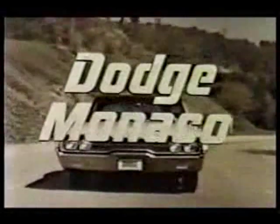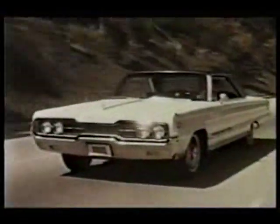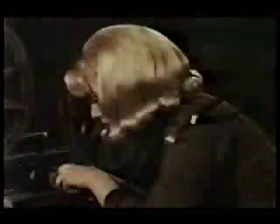There it is. One of the big '66 Dodge Monacos. This is the Monaco 500. It's the big luxury car that's reversing old-fashioned ideas about big car driving.